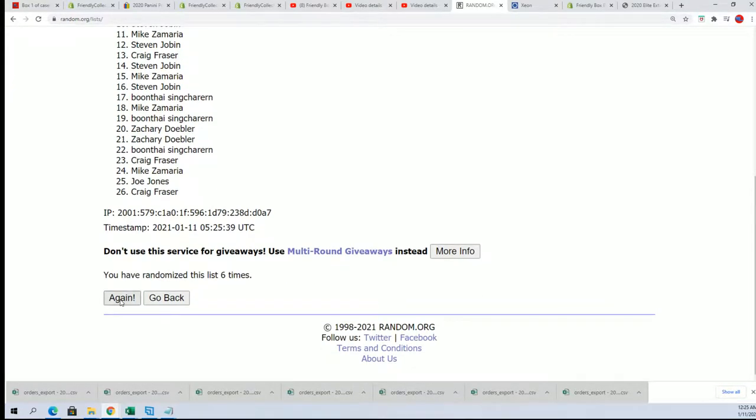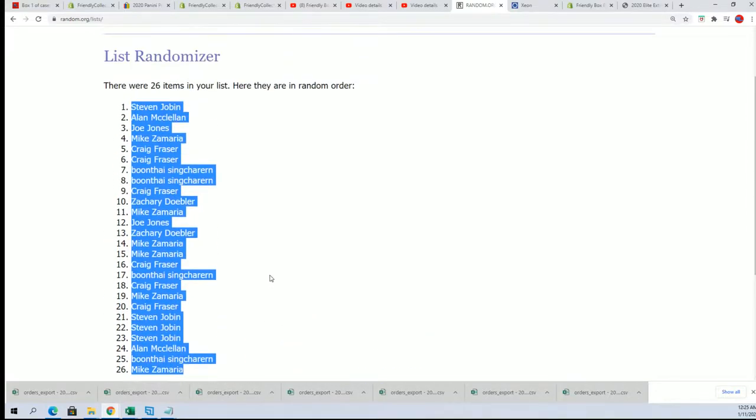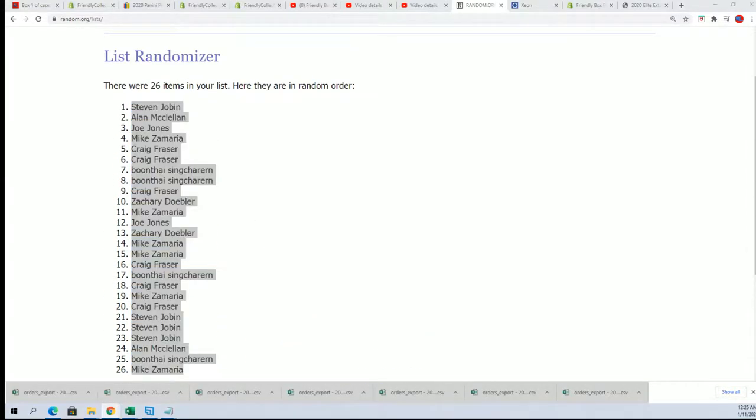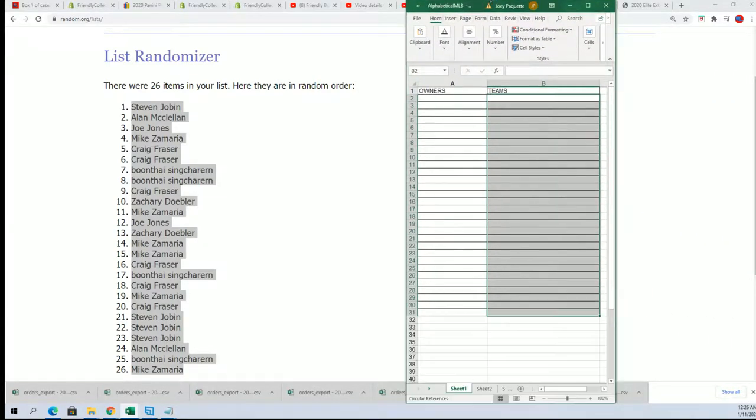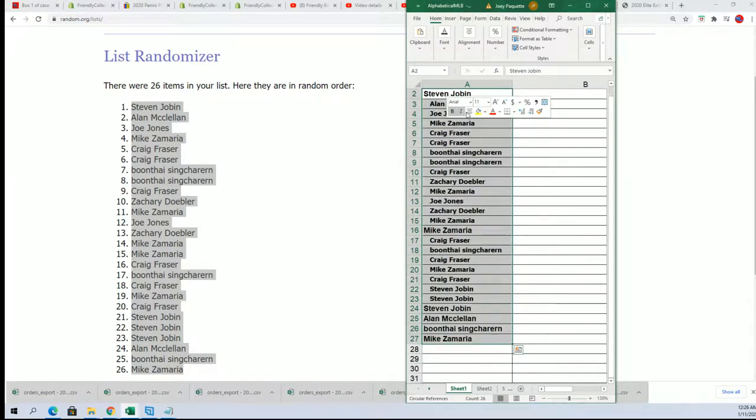And here's the lucky number seven. We're randomizing both lists seven times. And we're going to stack the lists up side by side.